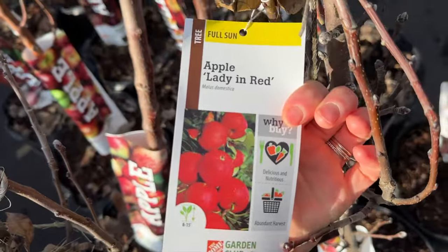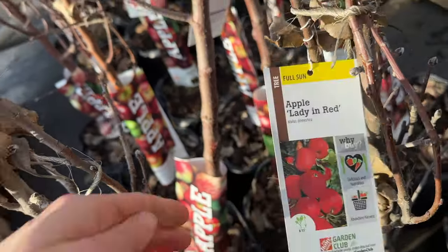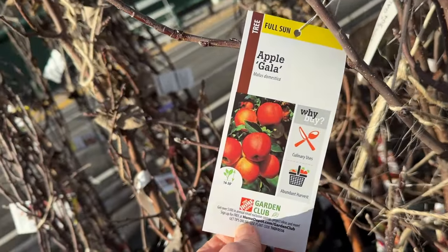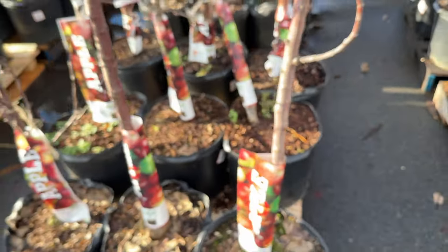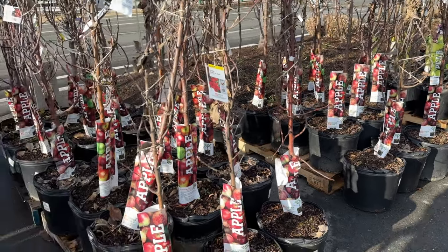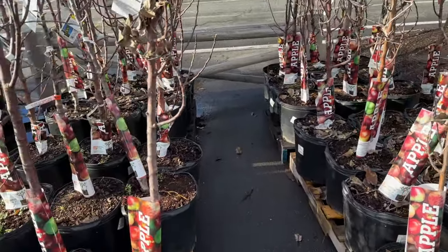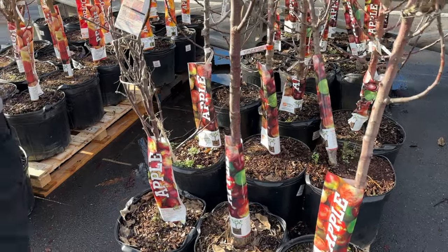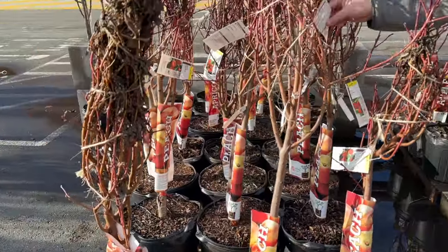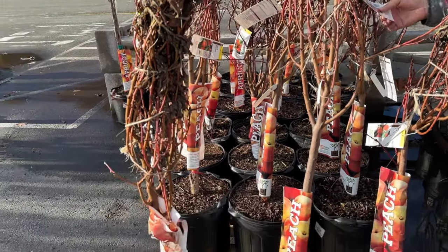Lady and Braeburn — and all of these were growing to be around 15 to 30 feet, so you're going to get a really good size apple tree. Although we have gotten apple trees from Home Depot before and have not received any fruit on them yet — they're about three years old and still nothing. So keep that in mind when you are purchasing these trees: they might not get fruit the first year.